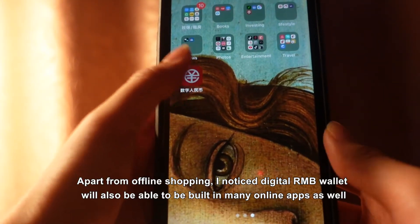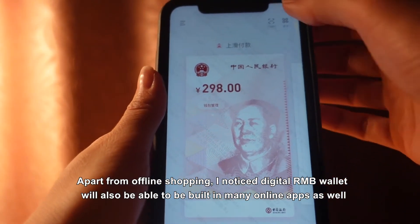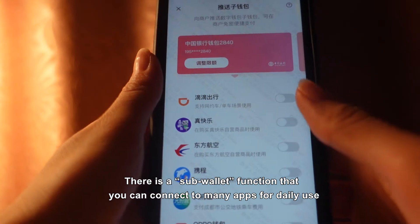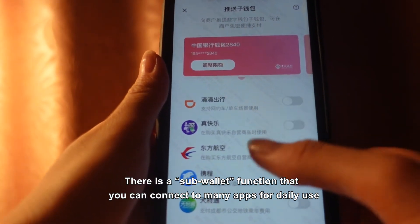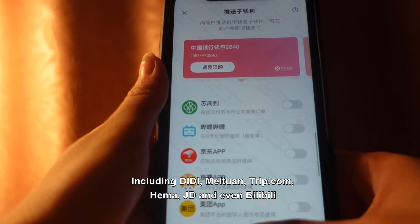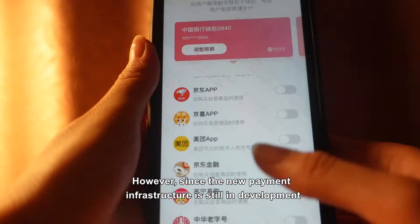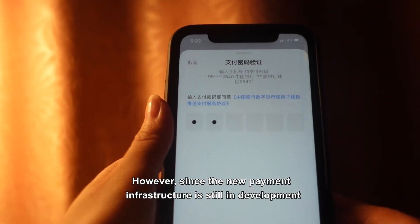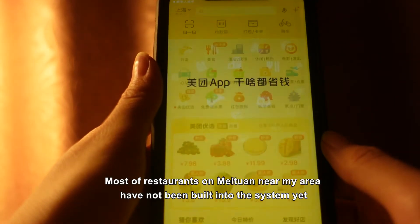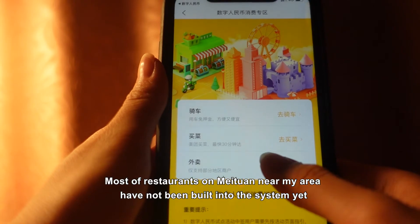Apart from offline shopping, digital RMB wallets will also be built into many online apps. There is a sub-wallet function that you can connect to many apps for daily use, including Didi, Meituan, Trip.com, Hema, JD, and even Bilibili. However, since the new payment infrastructure is still developing, not all scenarios are supported — most of the restaurants on Meituan near my area have not been built into the system yet.